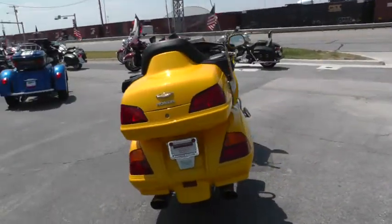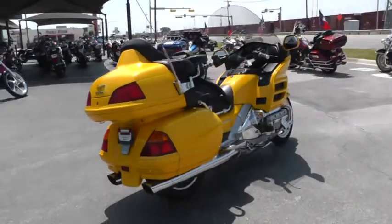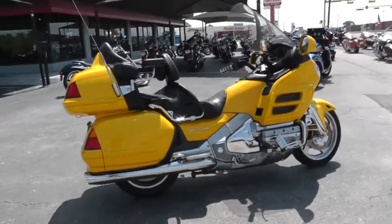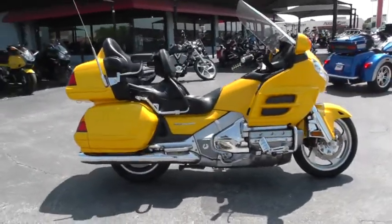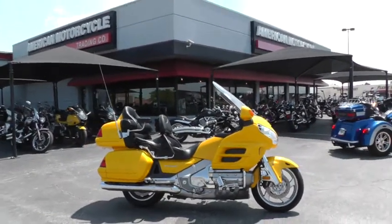There are some good warranty options for you. If you'd like to know more about it, call our sales team toll free at 888-400-1151. This is Geno with American Motorcycle Trading Company in Arlington, Texas. Thanks for looking.